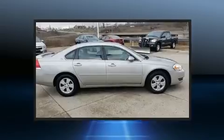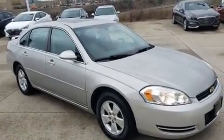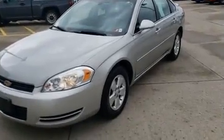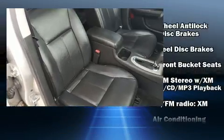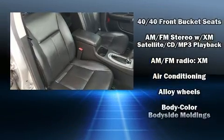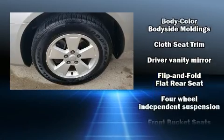It won't break your budget. Features include remote keyless entry, front and rear reading lights, variably intermittent wipers, a trip computer, fully automatic headlights, and much more.